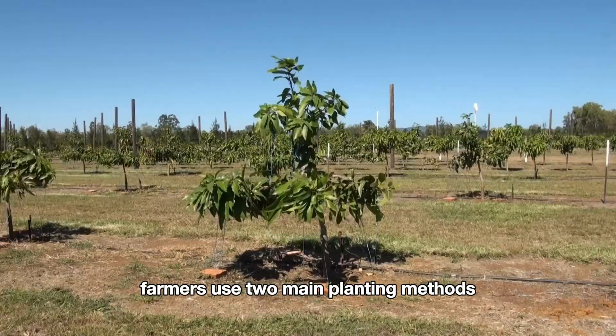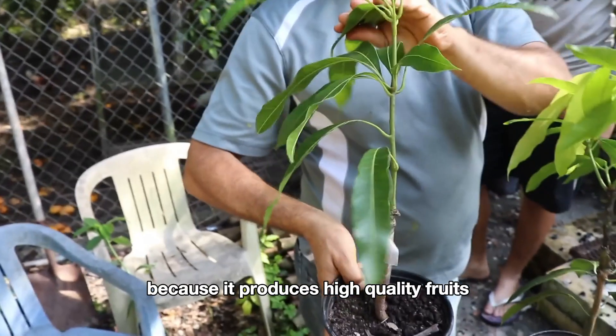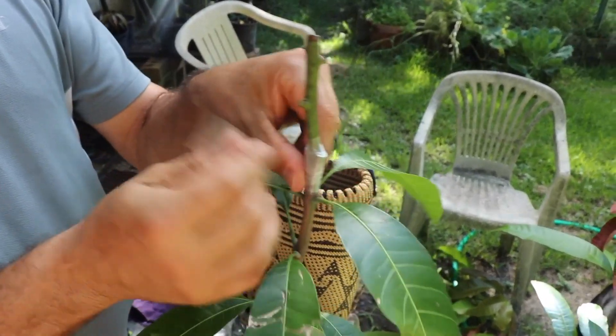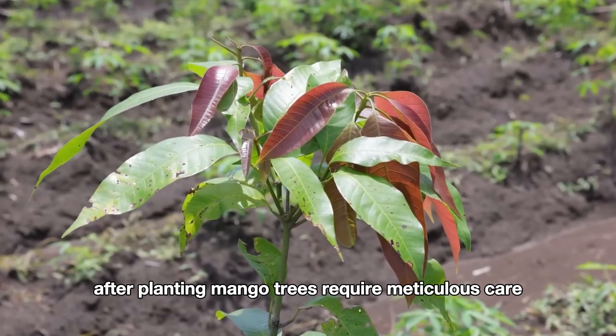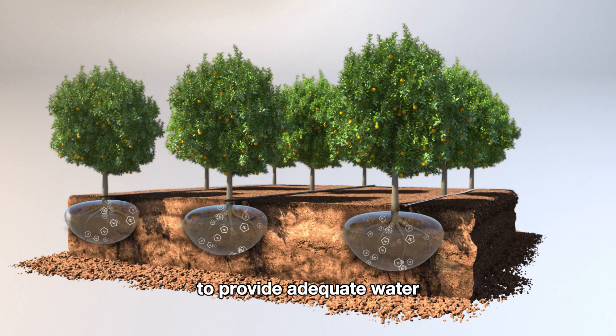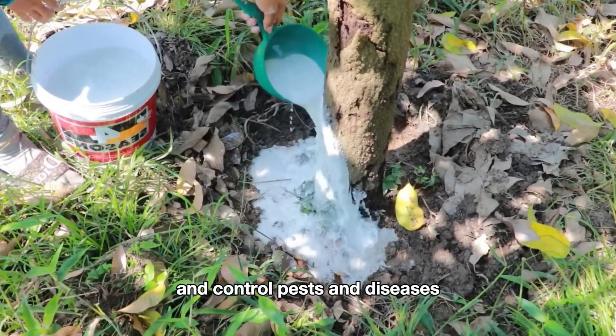At the farms we are exploring, farmers use two main planting methods: seed sowing and grafting. Grafting is preferred because it produces high-quality fruits that are uniform in size and flavor. After planting, mango trees require meticulous care. Farmers use drip irrigation systems to provide adequate water, and they regularly fertilize and control pests and diseases.